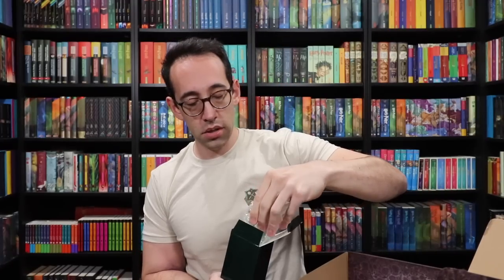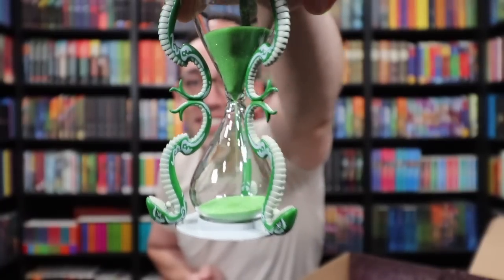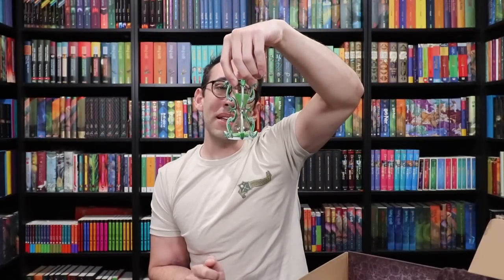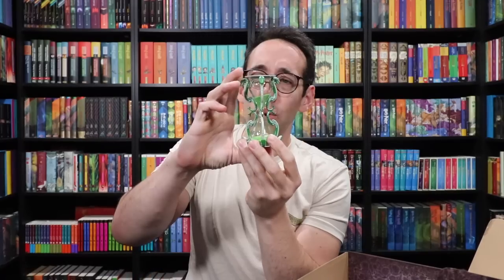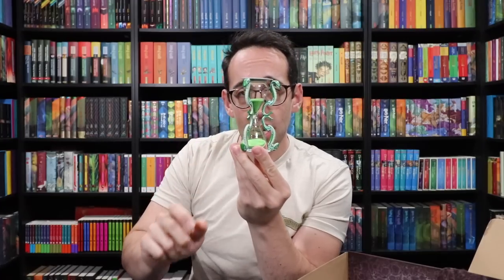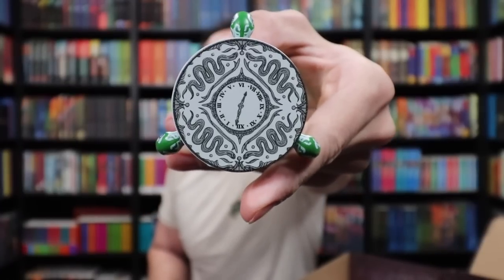Next we have a box — and it's a real working hourglass! The sand is actually moving through it. This represents Professor Slughorn. Really cool detail — also glass, with green sand on the inside. Look at those snakes holding up the hourglass, and on the top there's a clock surrounded by snakes. The time reads 12:35 — I'm sure there's a significance to it. If you know what it is, let me know.